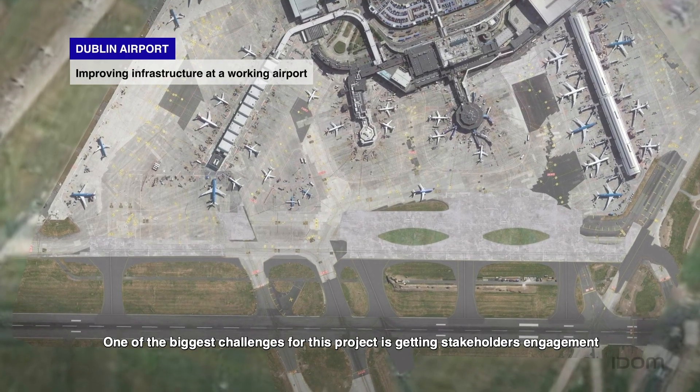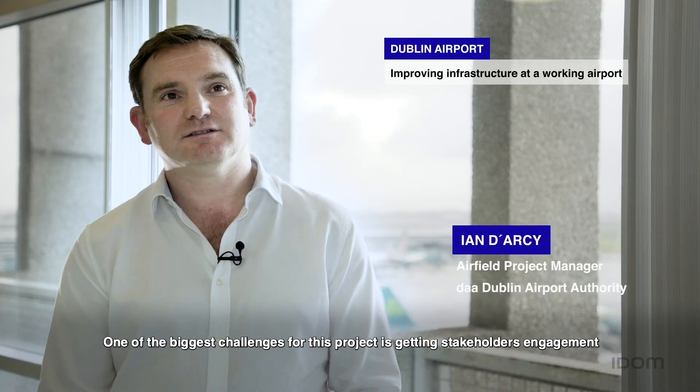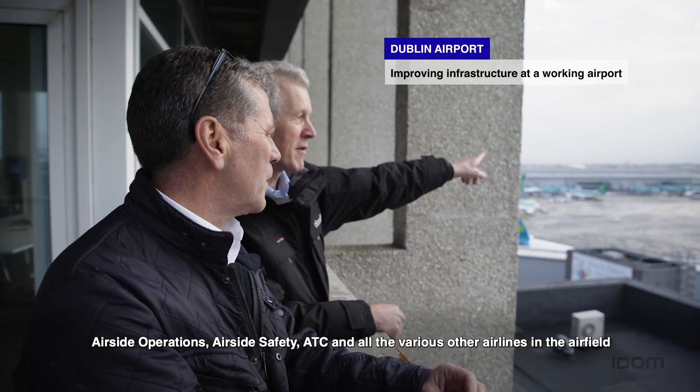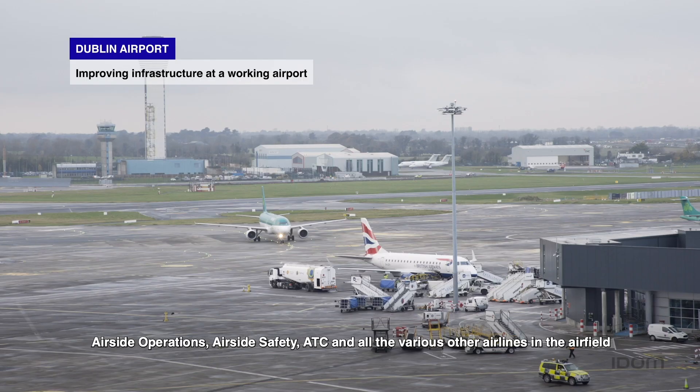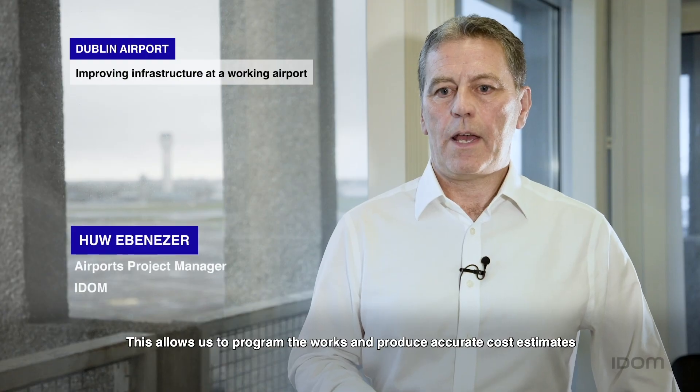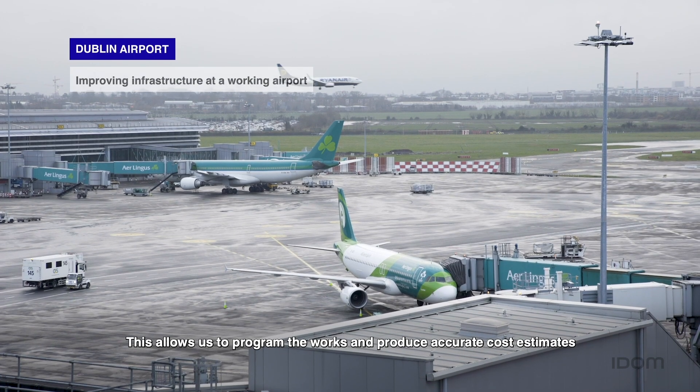One of the big challenges for this project is getting stakeholder engagement — air site operations, air site safety, ATC and all the various other airlines in the airfield. This allows us to program the works and to produce accurate cost estimates.